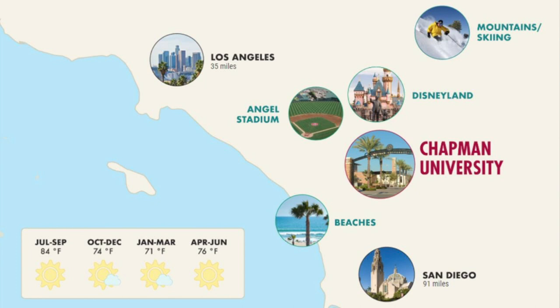Here's a more visual representation of where Chapman is located. We're right there in the middle — the big red letters, Chapman University. We've got Angel Stadium and the Duck Stadium about five minutes away. So if you like baseball or hockey, it's super convenient to go see a game. We also do a number of different events there for students with free or discounted tickets. We're also really close to Disneyland — about 10 minutes away — which is super fun, and Disney is actually the second highest employer of Chapman students, with Chapman itself being the first.